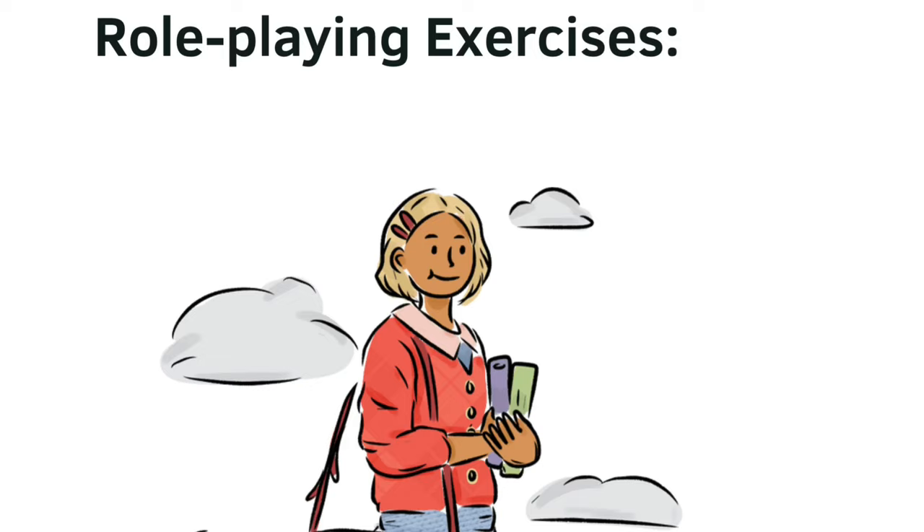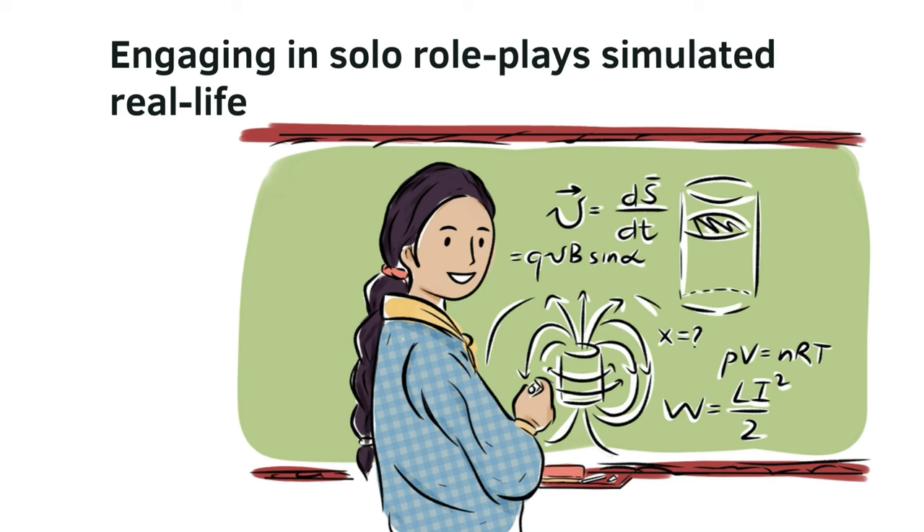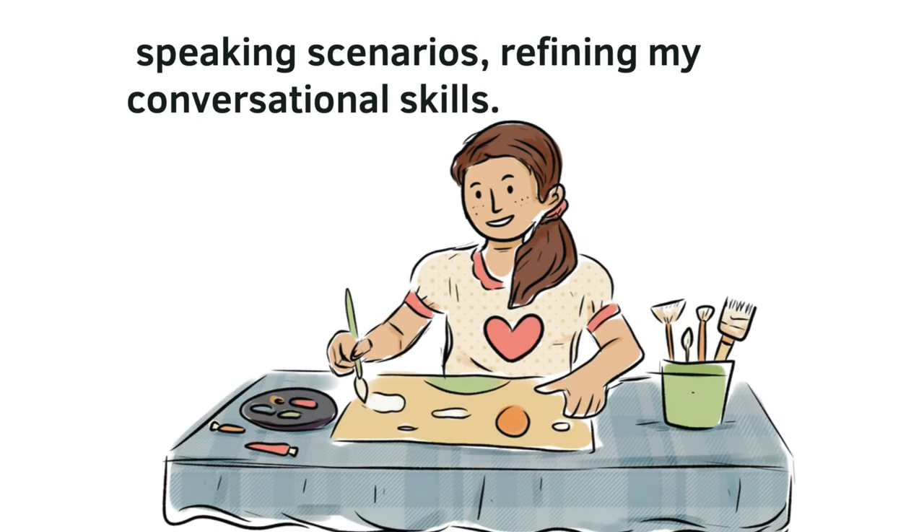Role-playing exercises. Engaging in solo role plays simulated real-life speaking scenarios, refining my conversational skills.